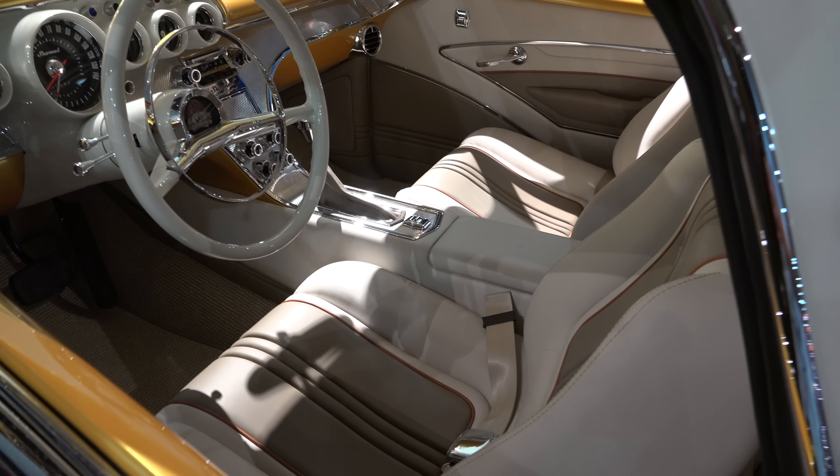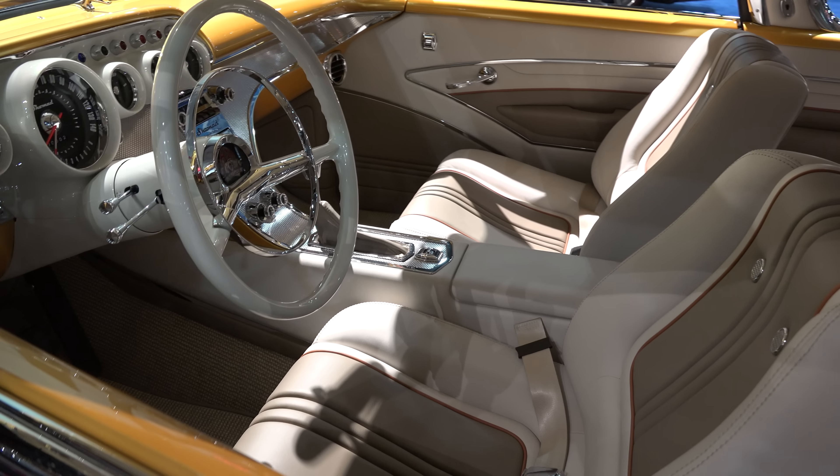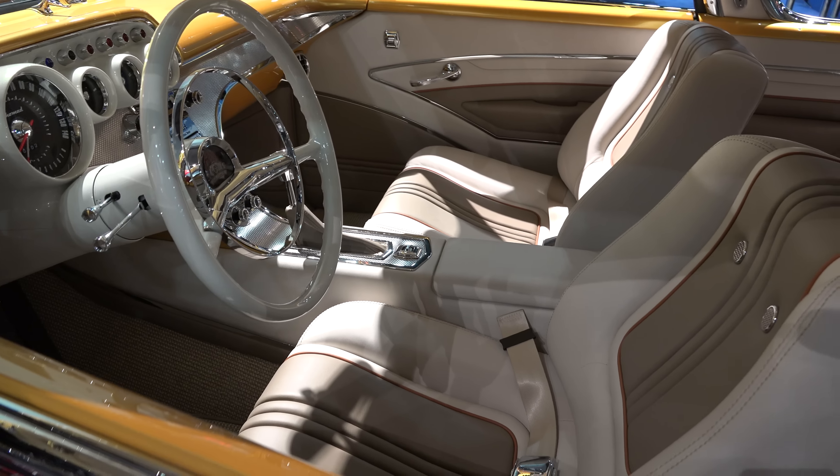LS7 under the hood, and I like what they did — I like the intake. Tastefully done, clean, not overdone, just enough.